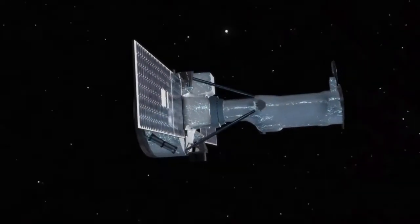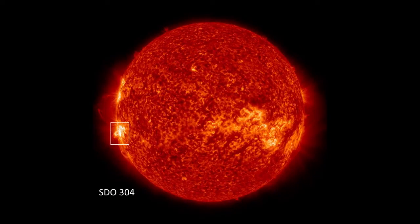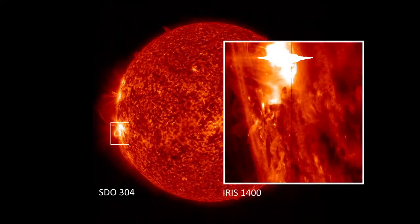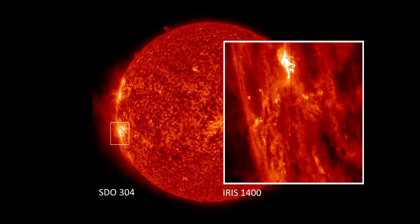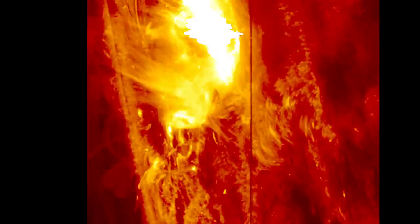NASA's new IRIS telescope keeps a close watch on small areas of the Sun at a time. On January 28, 2014, IRIS caught a huge burst of X-ray light — a solar flare. This is the largest flare IRIS has seen so far.